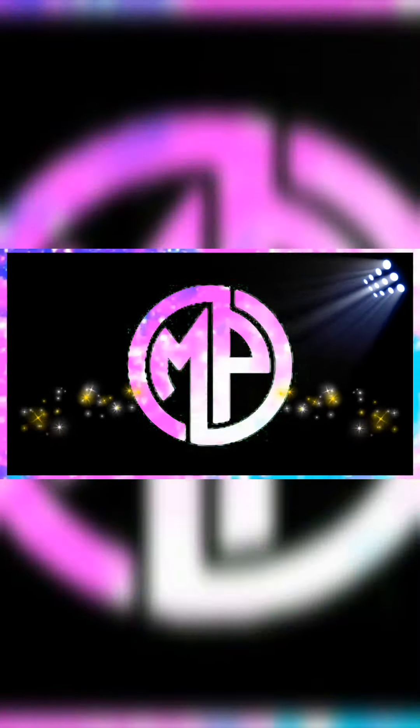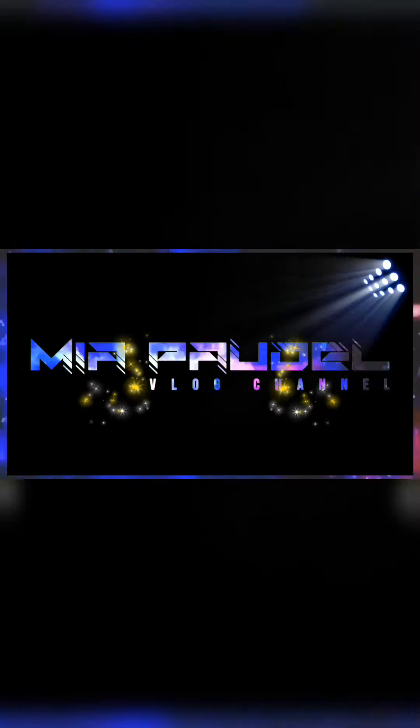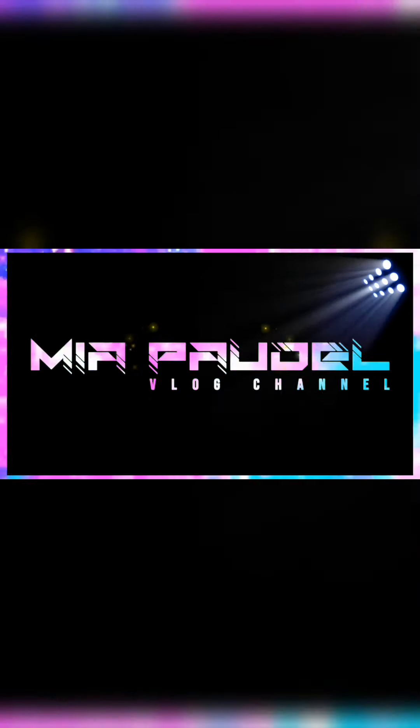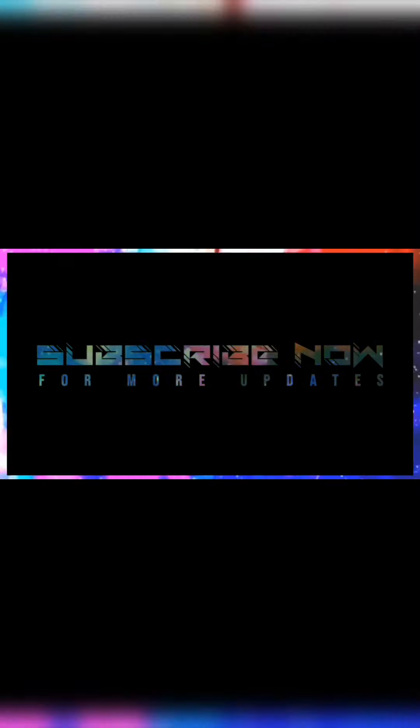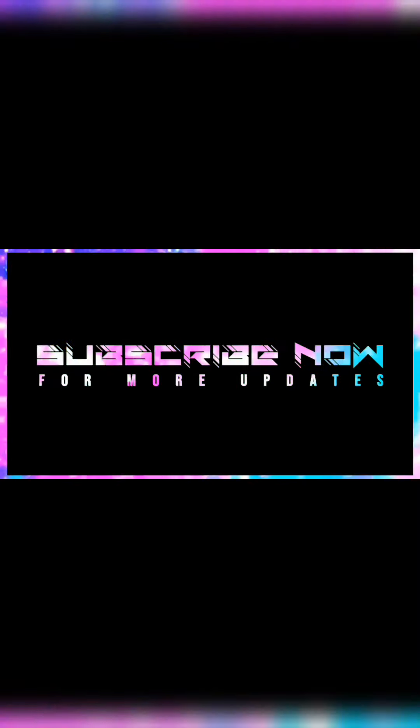Hello everyone, welcome back to my channel. Halo teman-teman, selamat malam semuanya, apa kabar semuanya, semoga semuanya dalam keadaan sehat walafiat ya.